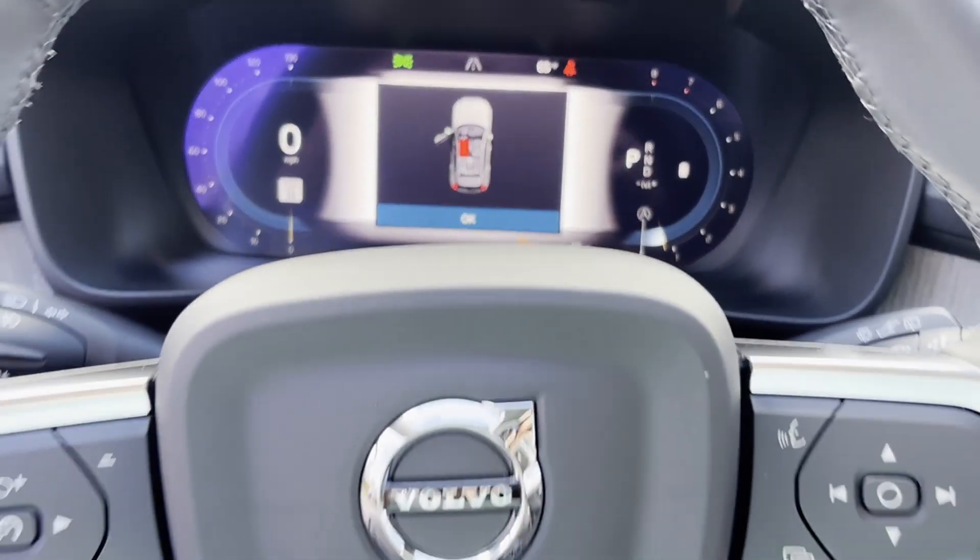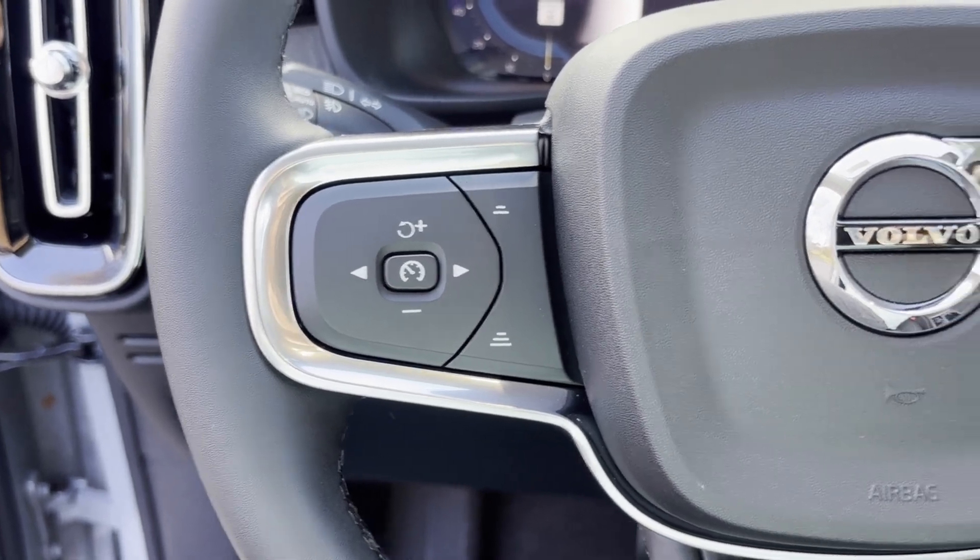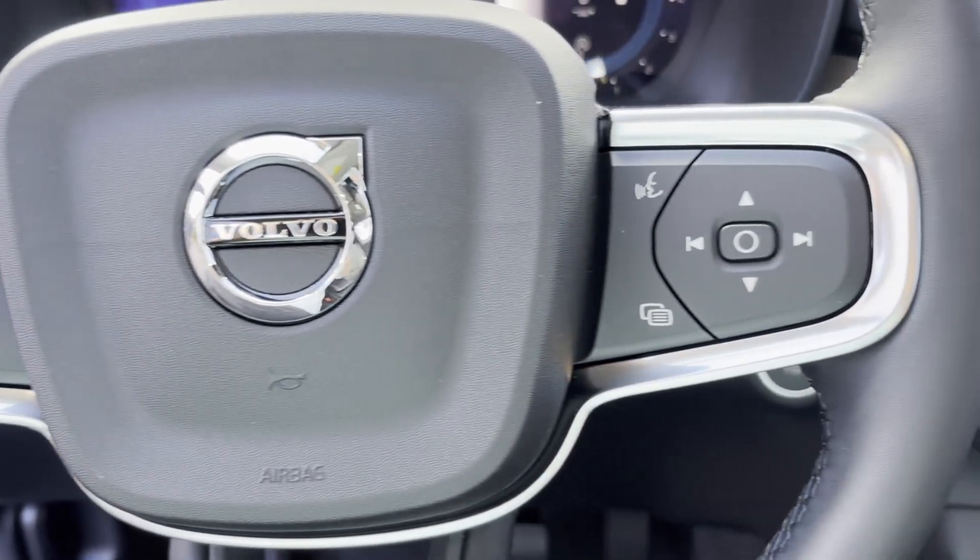Parking aid sensor. Heated side-view mirrors. Panoramic roof. Moonroof. Take home the car of your dreams today.